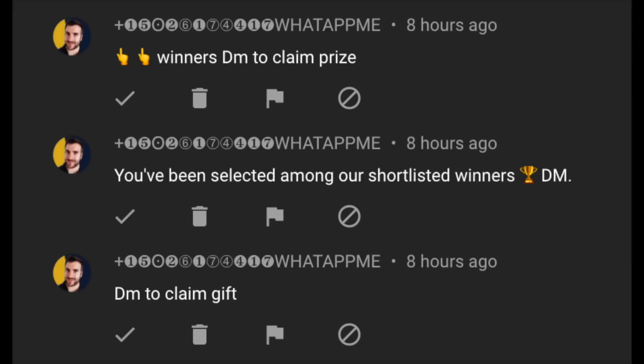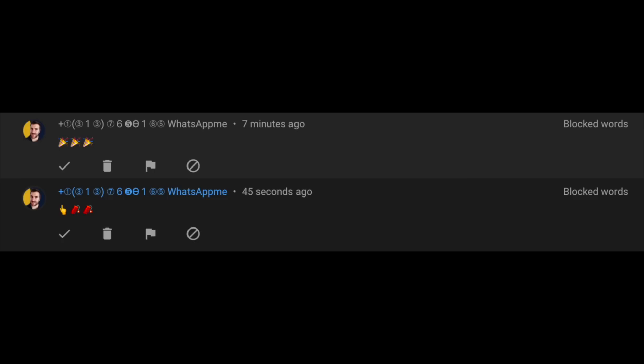To enter this international giveaway, put in the comments below what Apple gear or other technology gear you're planning to buy in 2022. Also, if you're brand new here, subscribe and hit the notification bell so you don't miss the winner announcement. Sadly, there are still lots of scammers and spammers on YouTube — some even impersonating me — telling you to WhatsApp or Telegram them. Please ignore and report them.